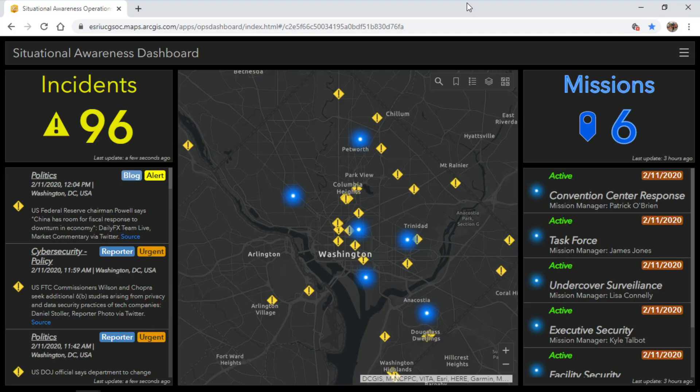The Esri Geospatial Cloud provides situational awareness in a number of ways. This dashboard shows the location of incidents occurring and the position of response units in DC. But how do I transition from this strategic situational awareness to tactical operation support to ensure I'm deploying boots to the correct piece of ground?